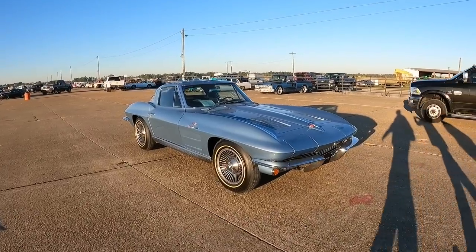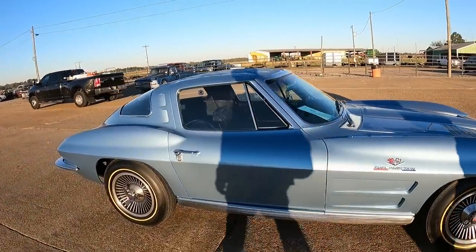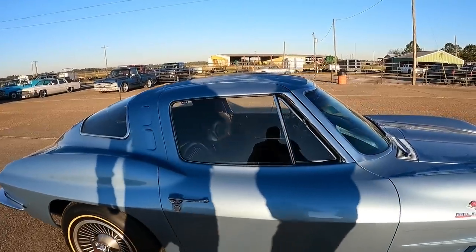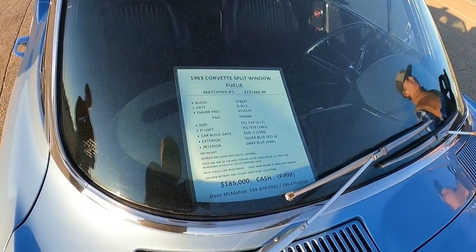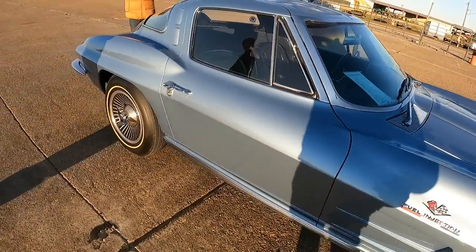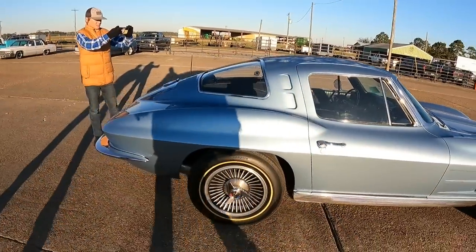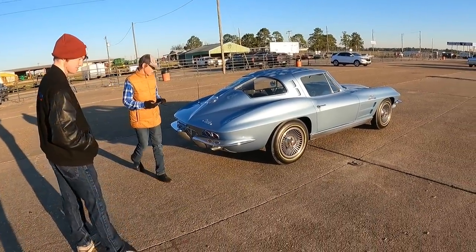Here we got the car corral going before it got real crowded. The fuel-injected one and everything — yeah, it's nice. Fuel-y. $185,000 cash. I better step back a little bit, I don't want to even breathe on it. But that is very nice. Wow, very nice.